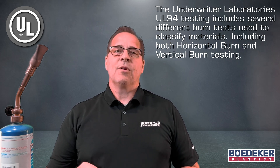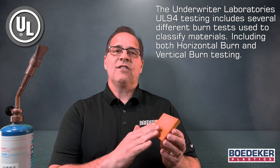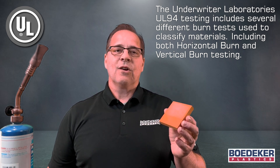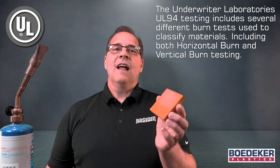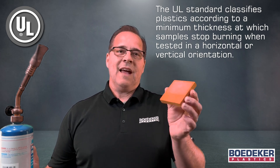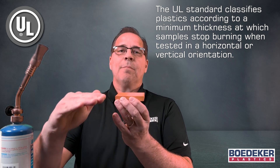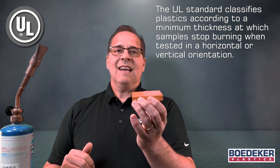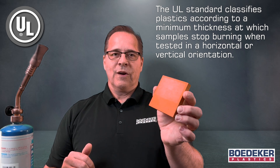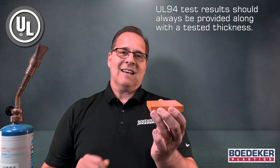Underwriters Laboratory's UL94 testing includes several different burn tests used to classify materials, including both horizontal burn and vertical burn testing. The UL standard classifies plastics according to a minimum thickness at which samples stop burning when tested in either the horizontal or vertical orientation. Therefore, UL94 test results should always be provided along with a tested thickness.